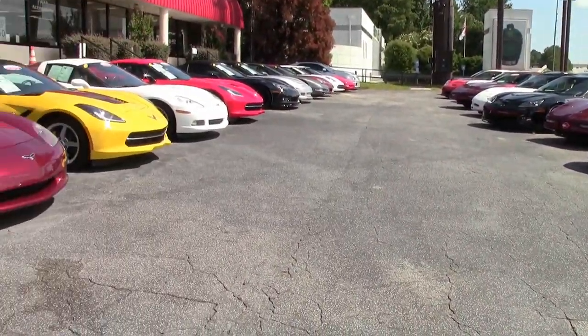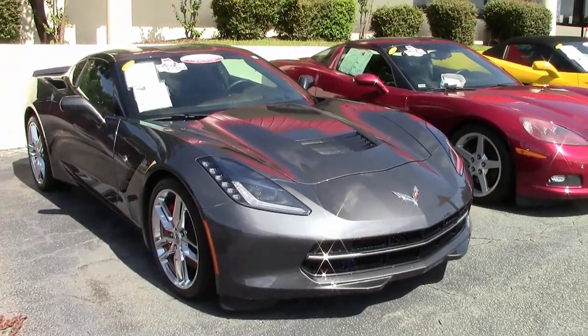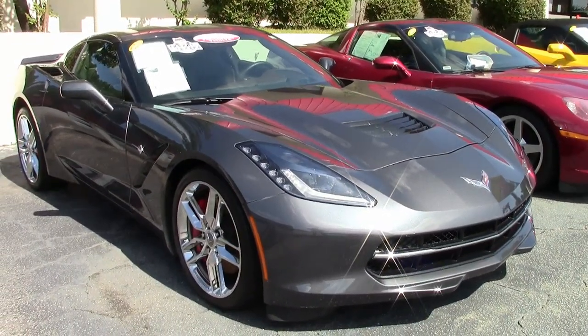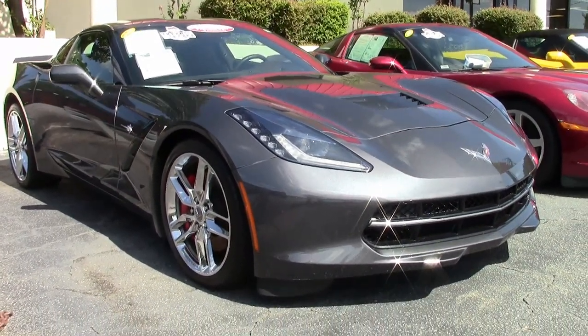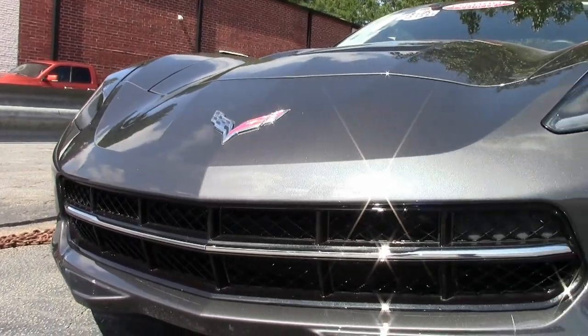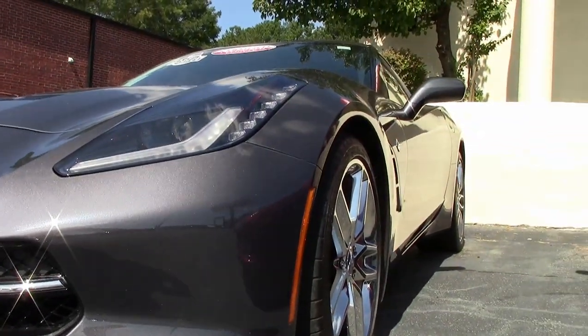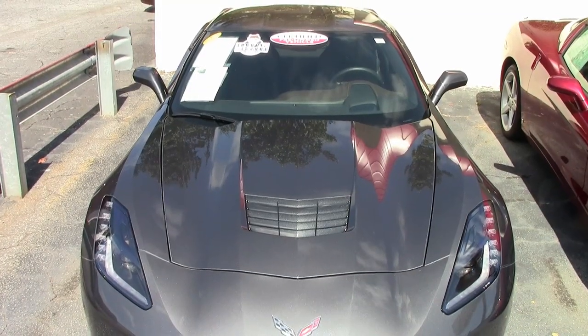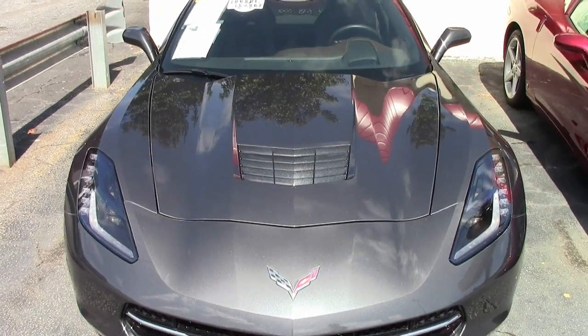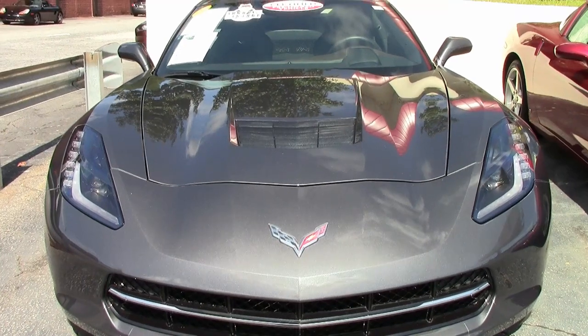When you walk into our showroom or see this car online, it's hard to take your eyes off of it. This is a beautiful color combination on this 2014 Corvette Stingray Z51 3LT. This is a stunning cyber gray on the exterior, and you'll find a very unique brownstone interior and visible carbon fiber top. This is a stunning car — it turns heads wherever it goes, even sitting in our showroom.